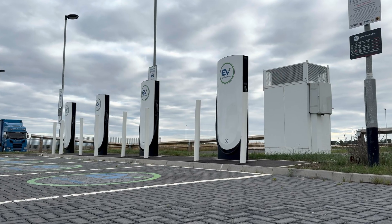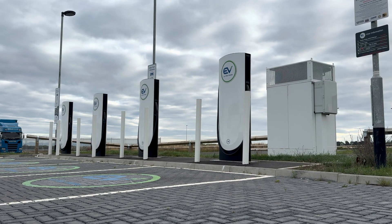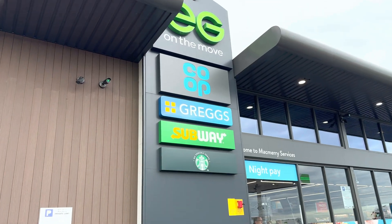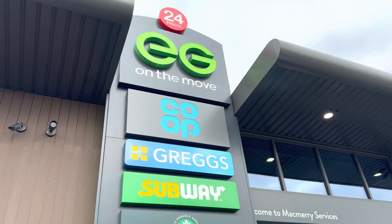This site has four chargers with room to expand and speeds up to 250kW, so it's identical to Tesla's own. The only difference is the branding and the cost.